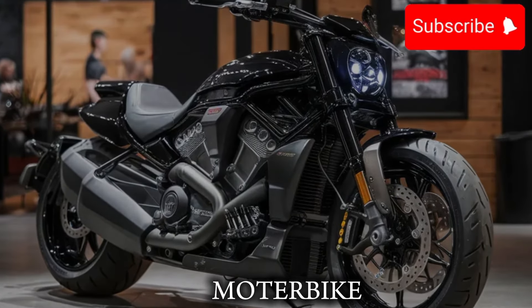And with its comfortable ride, practical features, and affordable price, it's a bike that's perfect for anyone who wants a high-performance ride without breaking the bank.